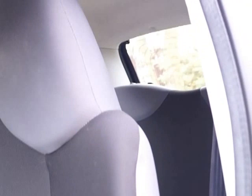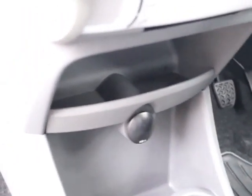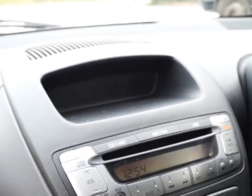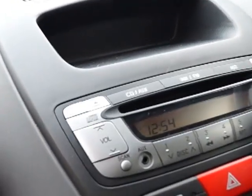Into the car we have cloth seats with contrasting sides and large headrests. In the centre console there's storage, cup holders, auxiliary port, air conditioning, and an RDS stereo radio and CD player with auxiliary point.